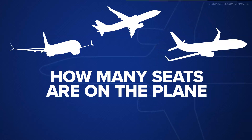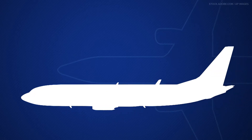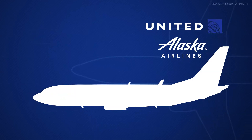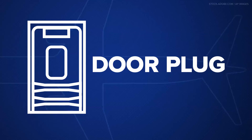There's a federal requirement that there must be enough emergency exits for passengers to evacuate within 90 seconds, even if half the exits are blocked. Some international carriers cram more than 200 seats into their Max 9s, so they must have extra emergency exits. However, Alaska Airlines and United Airlines configure their 737 Max 9s to have fewer than 180 seats, so they don't need those extra emergency exits.